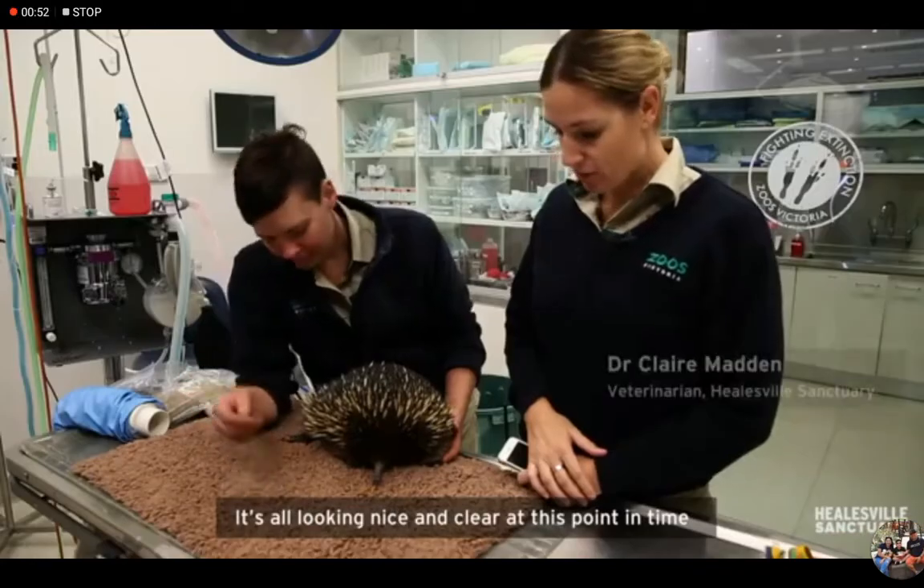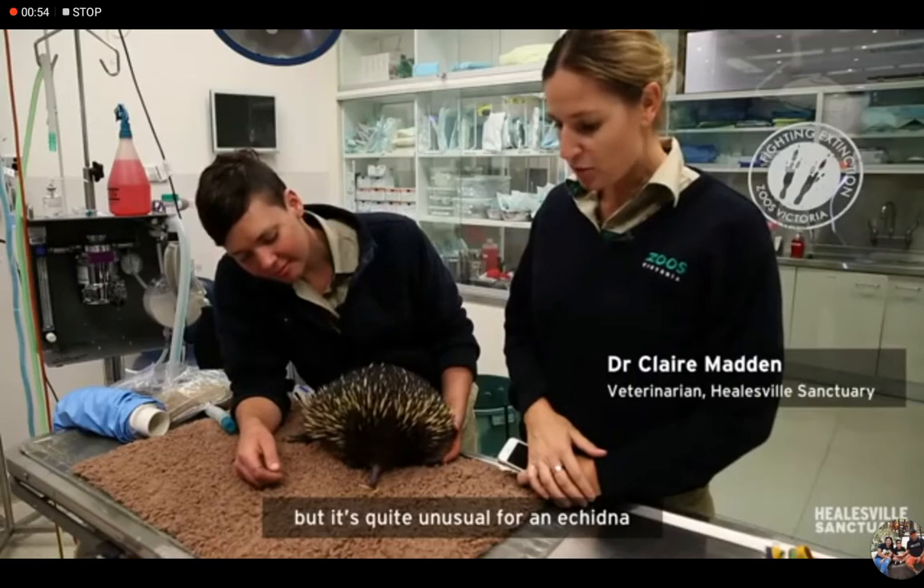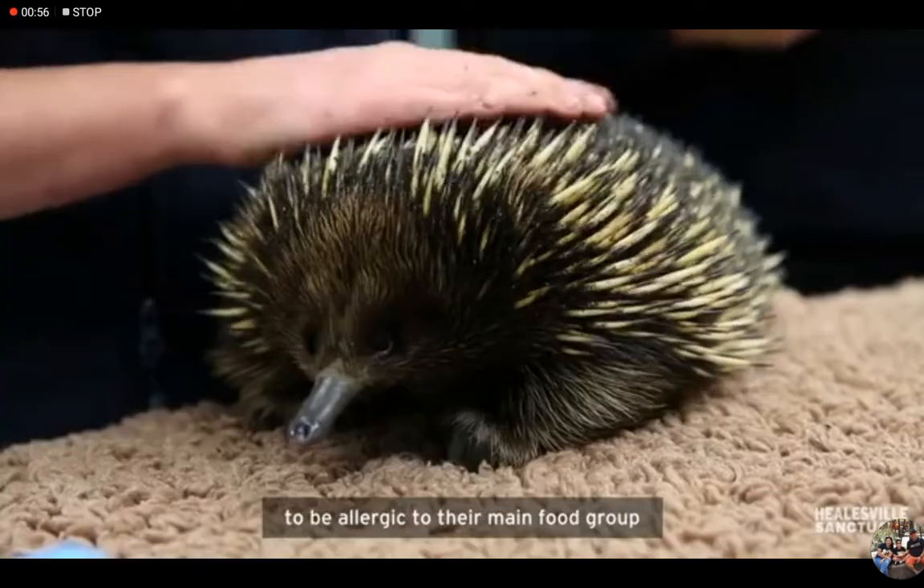It's all looking nice and clear at this point in time, but it's quite unusual for an echidna to be allergic to their main food group.